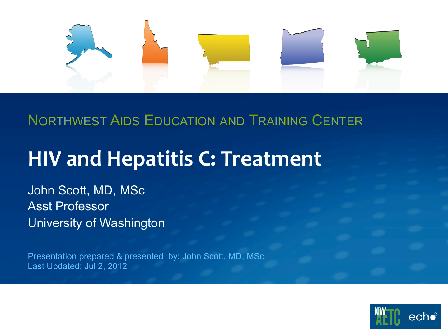It's great to have John Scott. I don't think he really needs much introduction. John has led the effort here at the University of Washington for Project ECHO. I'll turn it over to you. So last week we talked about the natural history and diagnosis of hepatitis C in the context of HIV, and this week we're going to talk about treatment.